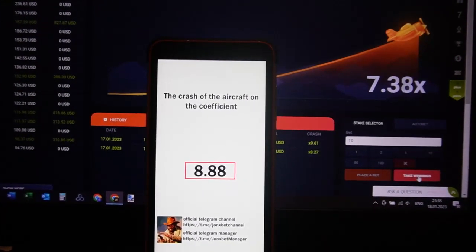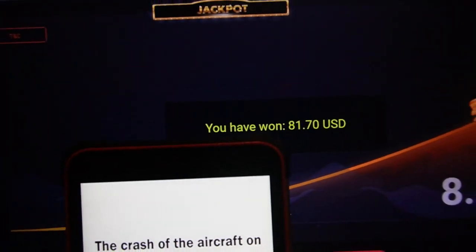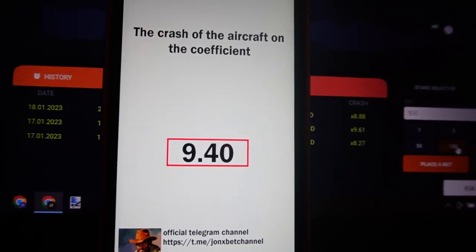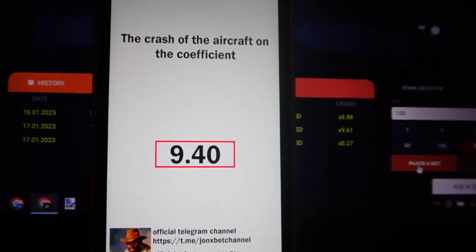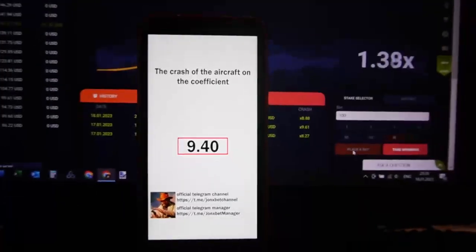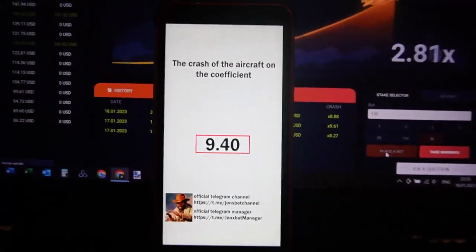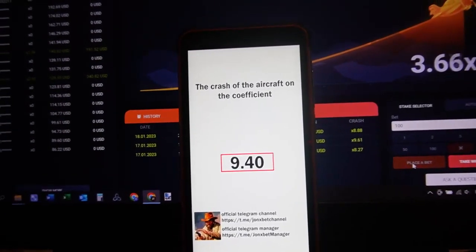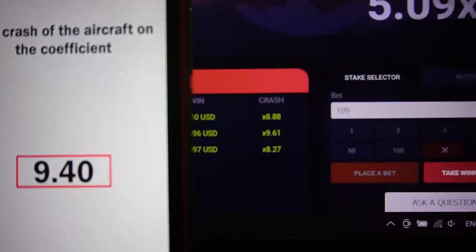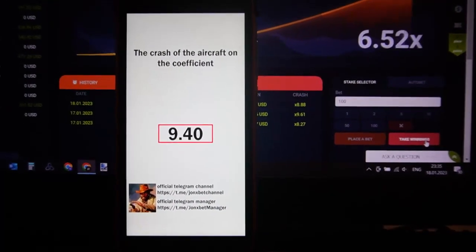At the maximum cap, take a win — you can see I take a win. This is real, this is cool. Now let's bet 100. You understand, this software makes money, very big money. You can win all the time — you can see I win all the time in my history.